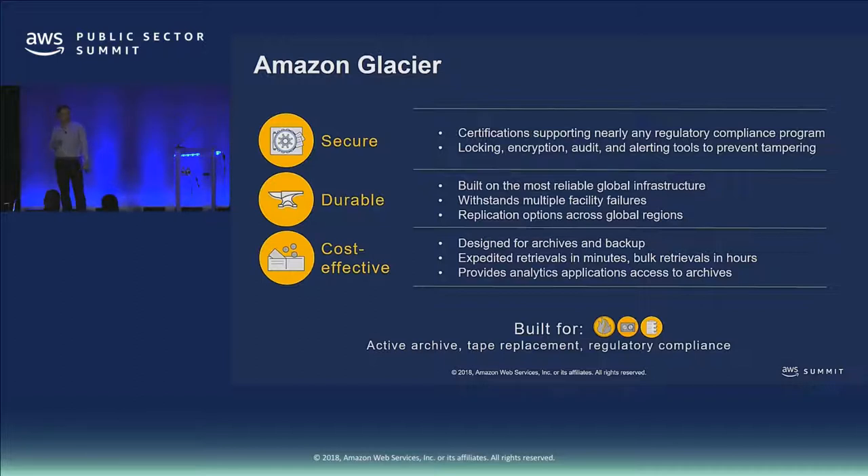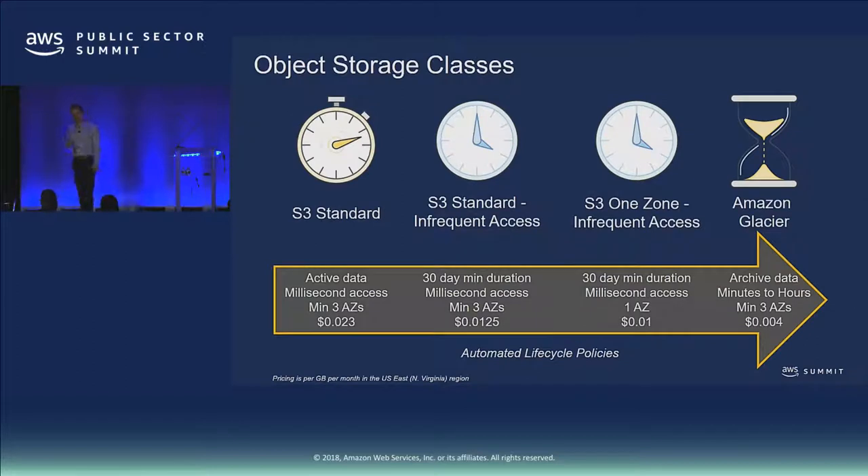Glacier is another service that allows you to store data more cost-effectively — about a fifth the cost of S3. It allows you to store things for archival purposes with a slightly different API and mechanism for accessing data. We have active components that allow you to query your data while it's in archive, and you can use it for things like tape replacement. It has capabilities that allow you to store data from a regulatory standpoint, such as Vault Lock which provides a write-once-read-many capability. We think of Glacier as both a standalone service and also as a storage class within S3.